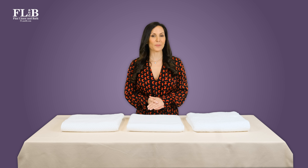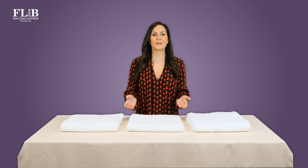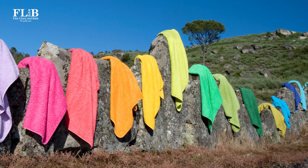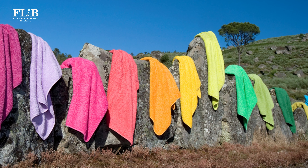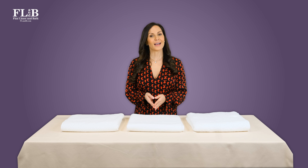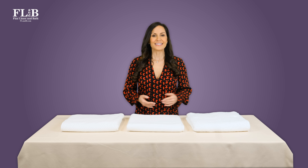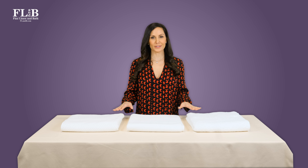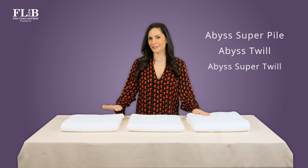Sometimes this comes down to helping a client choose among styles in a single brand. Abyss bath towels, for example, are universally known for luxury and performance. But choosing the right towel means understanding all of the variables — color, pattern, size, price, and towel weight all play a part. Today we are going to compare the three most popular luxury towels from Abyss: Super Pile, Twill, and Super Twill.